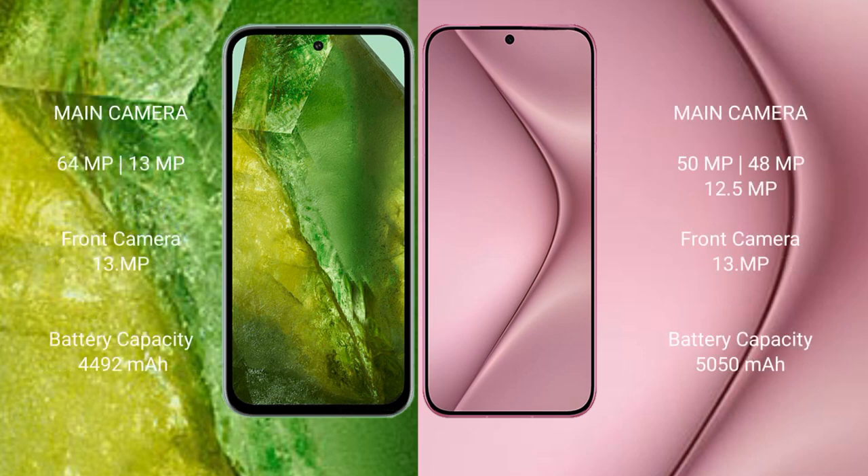The Google Pixel 8a features a dual rear camera setup with 64 megapixel plus 13 megapixel, and a 13 megapixel front camera. The Huawei Pura 70 Pro Plus features a triple rear camera setup with 50 megapixel plus 48 megapixel plus 12 megapixel, and a 13 megapixel front camera.